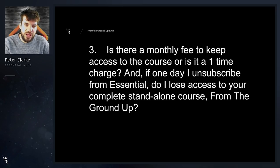Is there a monthly fee to keep access to the course or is it a one-time charge? Nope, no monthly fee at all. It's a one-off payment — you have the course forever once you've paid.